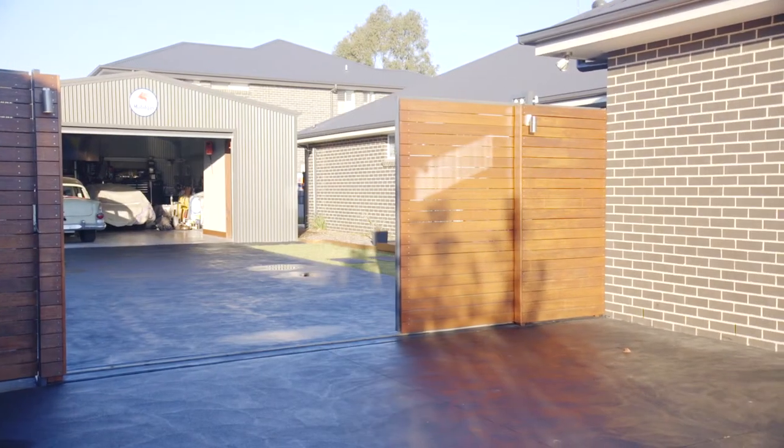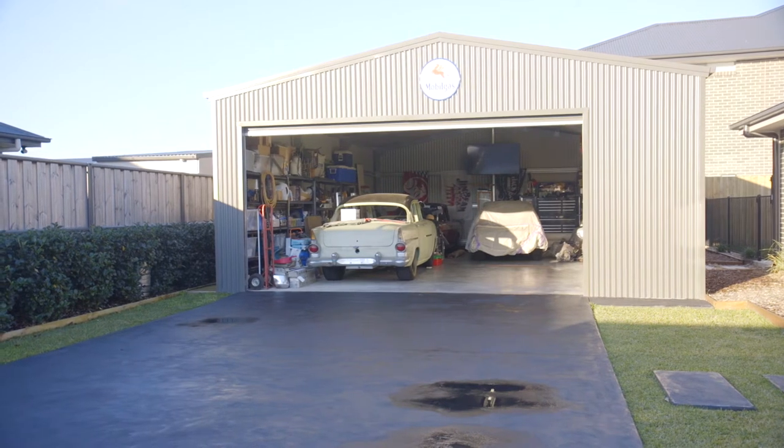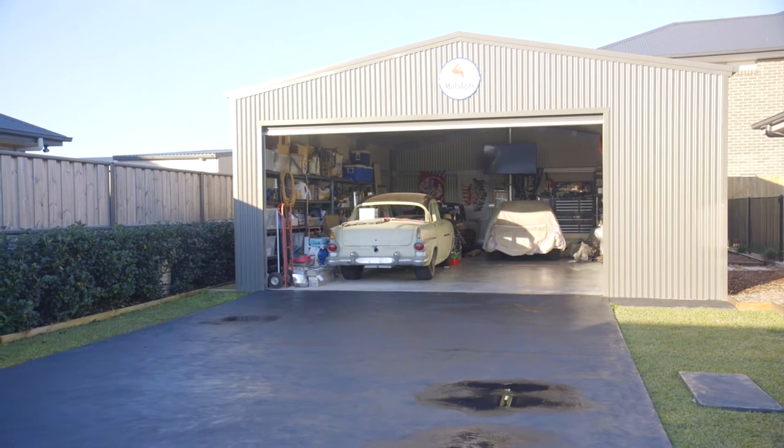If you're a tradie working from home or maybe have a hobby car, a caravan, or a boat, and you need side access to put your things away securely, then you really need to come and have a look at this one. We have ample side access fully secured behind an electric gate, 50 square metres of shed with its own toilet and shower. It's a real must see.